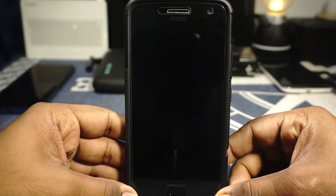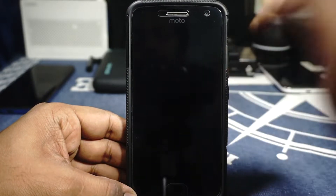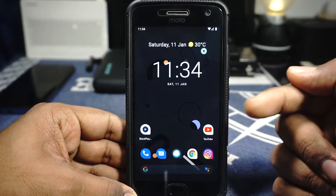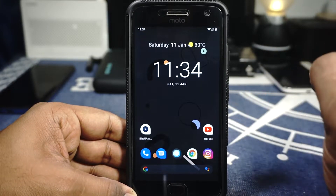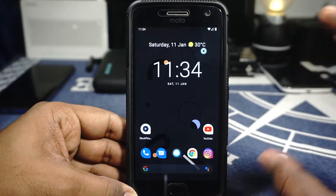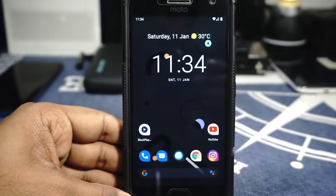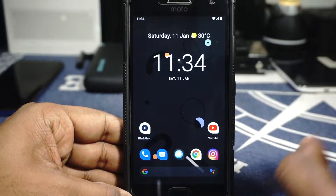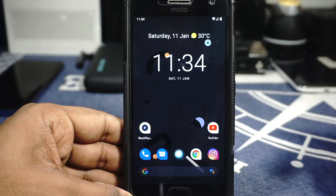So the Moto G5 Plus with Pixel Experience — it's a good ROM. What you just saw was the ambient display, it does work really well. The fingerprint scanner is working right out of the box. I do want to mention that if you're having issues with the fingerprint scanner, it's probably a firmware issue. You'll have to flash the stock firmware for your region and do everything manually — it is not a ROM issue.